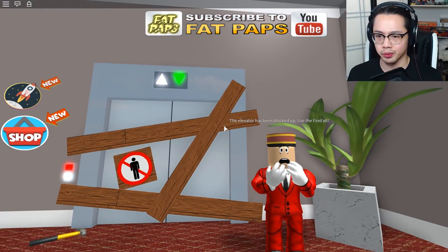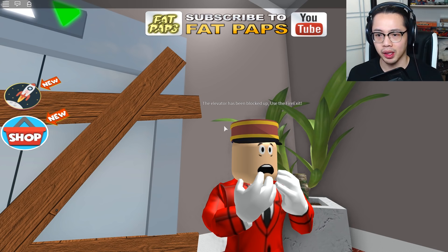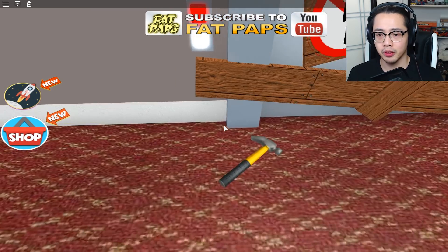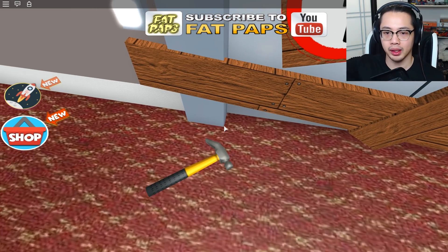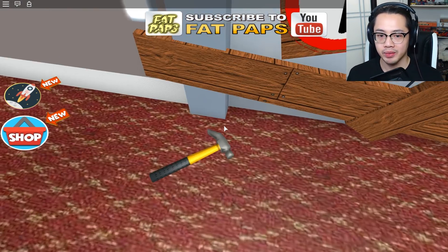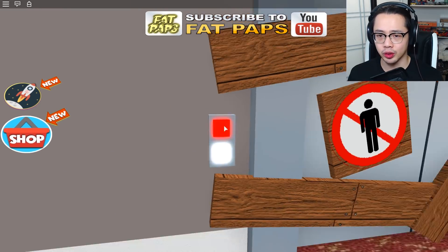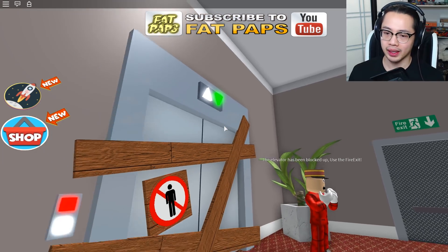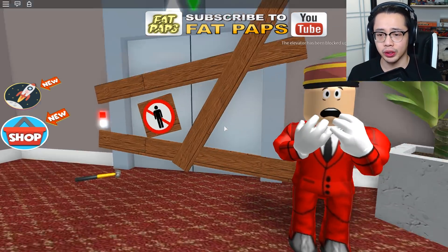Oh no, the elevator is broken — blocked up. Use the fire exit. You know what's funny? Whoever blocked it up used this hammer to block it up, but they left the hammer there, which means you could also use the end of the hammer to pry it back out. But I guess this guy is only good at panicking.